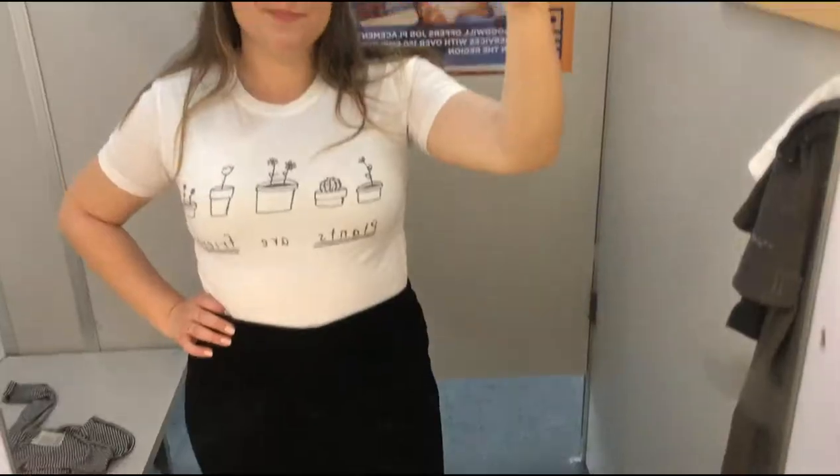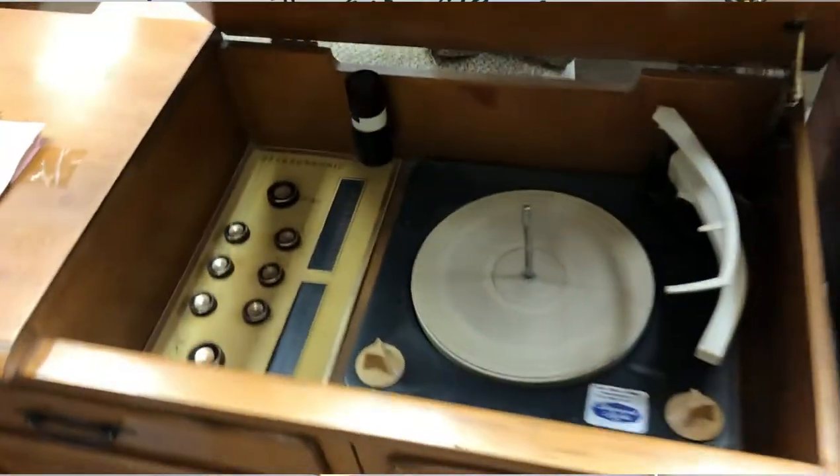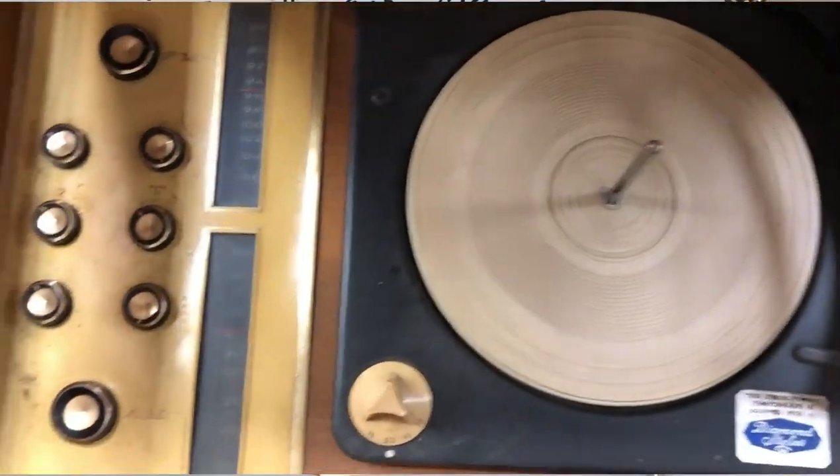I am a long time thrift lover. I was basically raised in a thrift store. I have a passion for thrifting and treasure hunting and finding beautiful things at a market price.